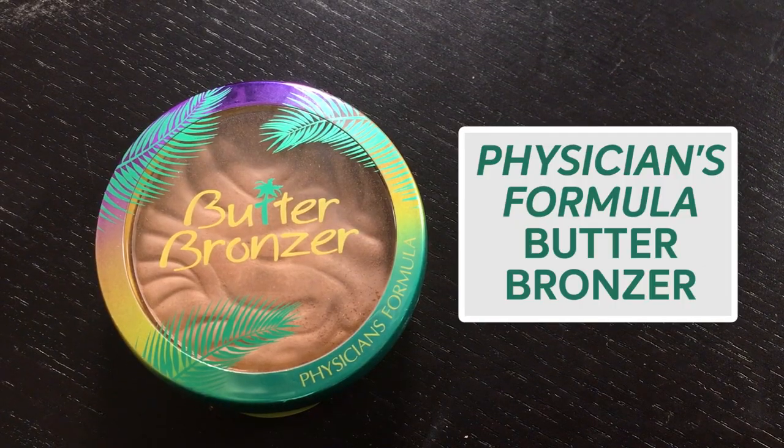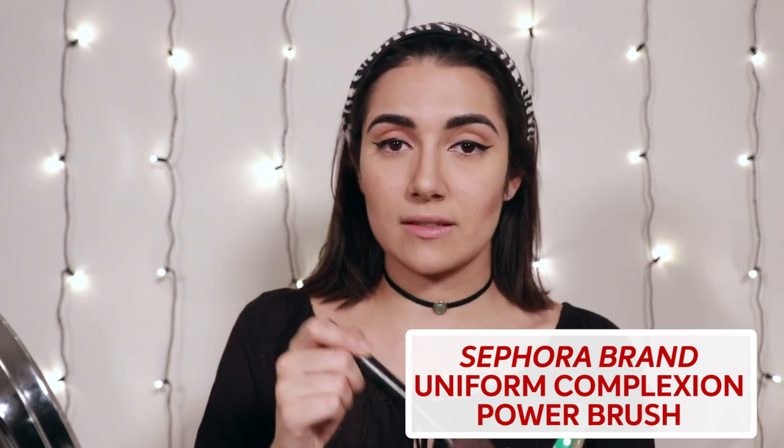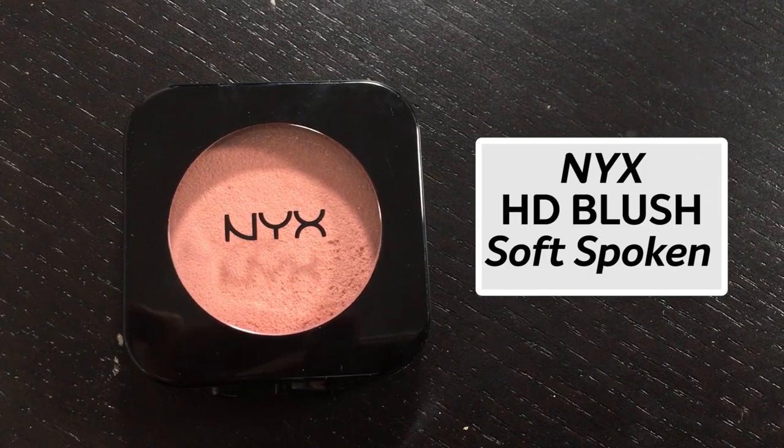What I like to do next is bronzer slash blush. I have a lot of different bronzers that I use. One that I really love is the Physicians Formula Butter Bronzer. About half the time I feel like it smells like a tropical getaway, and the other half of the time I get a whiff of this thing and I'm like, that smells like the lobby of a Vegas hotel — but good memories made there as well. I'm using this Sephora brand uniform complexion powder brush and just taking some bronzer and putting it on my cheeks. This bronzer in the summer would be too light for me, but right now in the dead of winter it's pretty perfect. Next I'll take a little bit of this NYX Soft Spoken Blush, just a really small amount on the apples — I just smile a little bit. So once again I'm going to go back with a little bit of translucent powder and then just set my makeup and kind of blend out the contour.